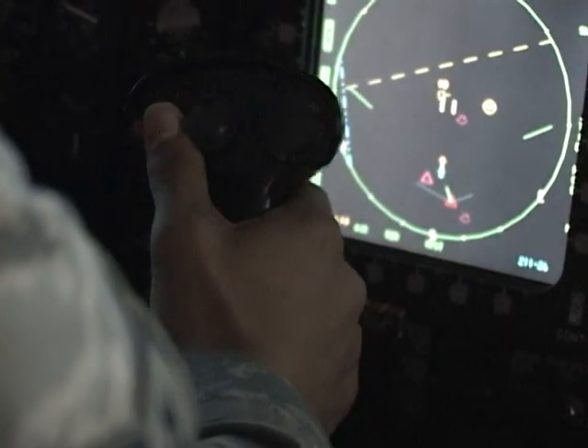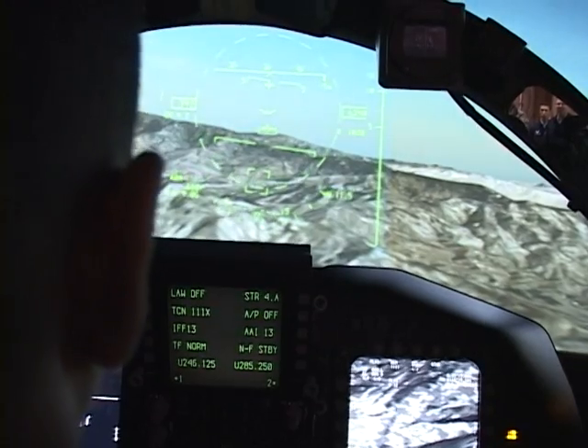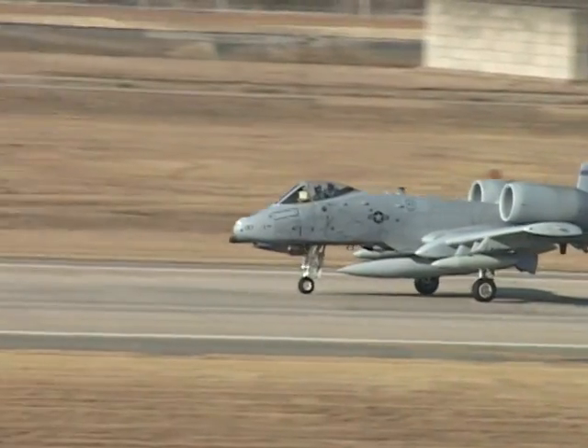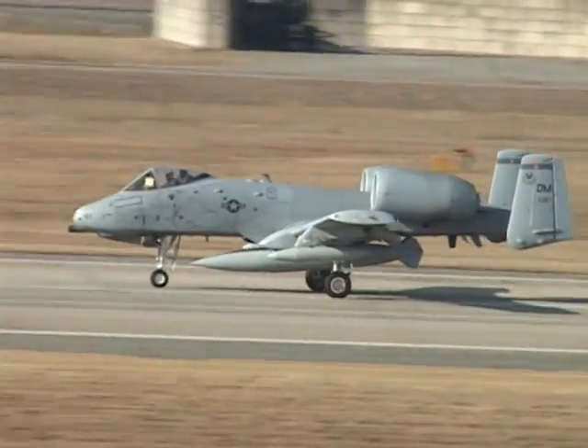Aside from the occasional crash, the Silent Eagle simulator was a smashing success. Airman First Class Sarah Brice, Osan Air Base, South Korea.